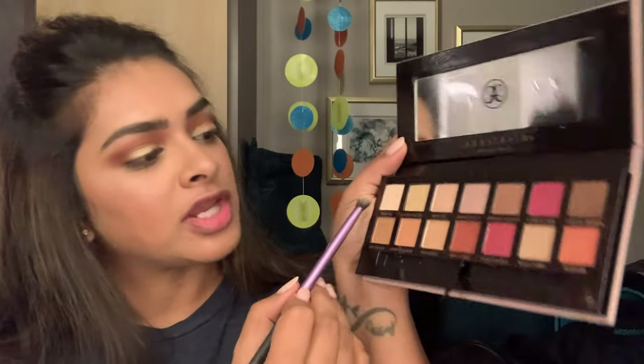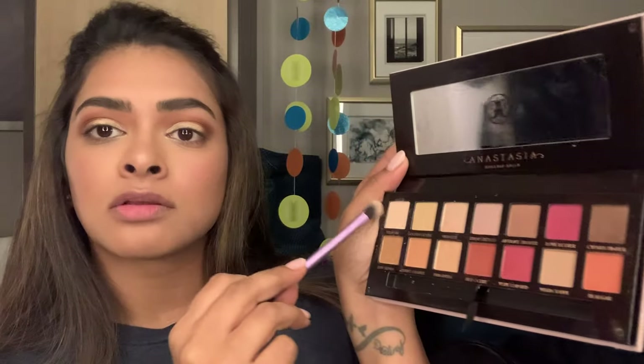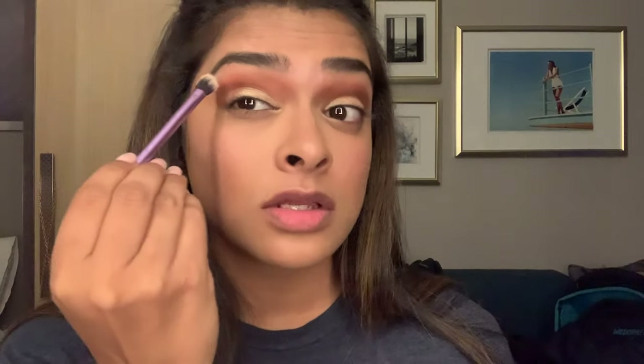The last eyeshadow step is to use the shade Tempera — a creamy shade — to highlight my brow bone, just to define the arch and give a nice natural lift. The first day I wasn't seasick but I felt a little movement — you know that feeling when you go to a water park and come back and still feel like you're in the water? It was like that.